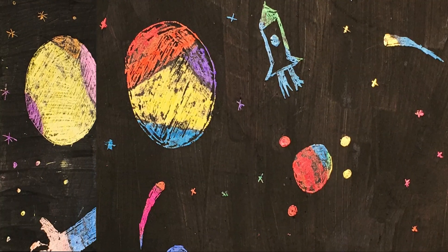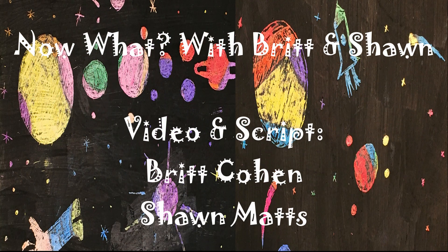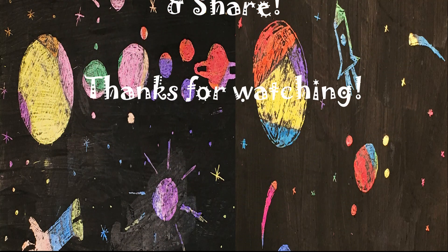Now what? You can make scratch art of lots of different things in space. For example, you can make your own meteor shower, design your own planet, or even recreate our solar system. We would love to see your scratch art. If you want, you can take a picture and send it to us. You can find out how in the description below. If you enjoyed your time with us today, make sure that you like the video and subscribe to our channel so we can have more fun together. See you next time! Bye!